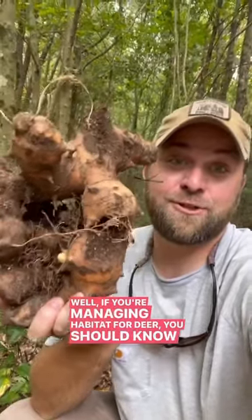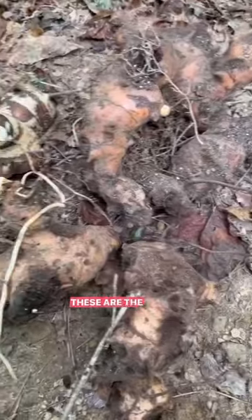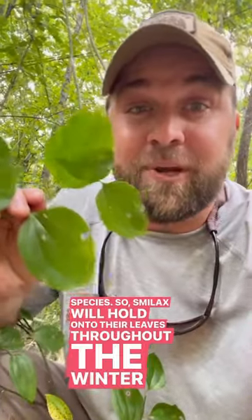Do you know what this is? Well, if you're managing habitat for deer, you should know, because this is one of the most important food sources for deer in the southeast. These are the tubers of Smilax, also known as Greenbrier. In Alabama alone, we have over a dozen species. Smilax will hold onto their leaves throughout the winter and they're super nutritious to deer — it makes sense when they have tubers that large.